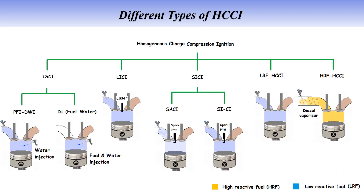HCCI engines come in several advanced types, each offering different strategies for controlling combustion. LRF-HCCI, or Low-Reactivity Fuel HCCI, operates using a single low-reactivity fuel like gasoline or natural gas, where the homogeneous air-fuel mixture is compressed until it ignites via compression. HCRF-HCCI, or High-Reactivity Fuel HCCI, uses a high-reactivity fuel like diesel and manages combustion by delaying ignition until the compression is sufficient. TSCI, Thermally Stratified Compression Ignition, uses water injection to create a thermal gradient in the cylinder, which helps control the timing and location of ignition.